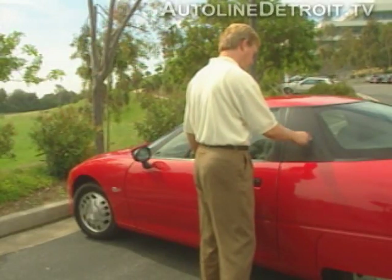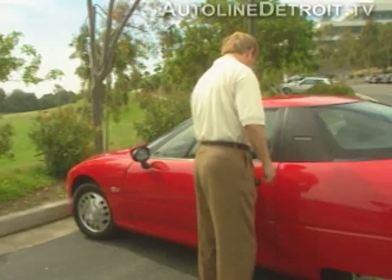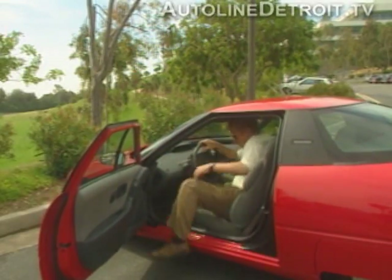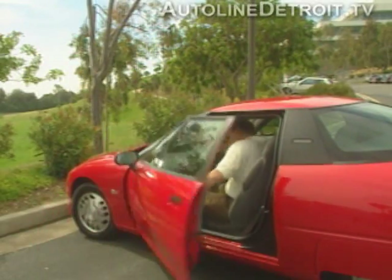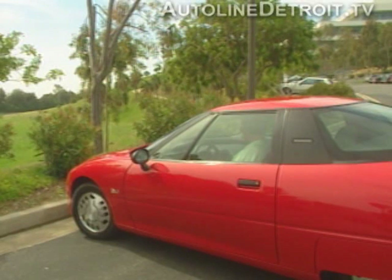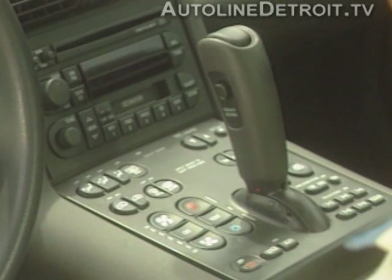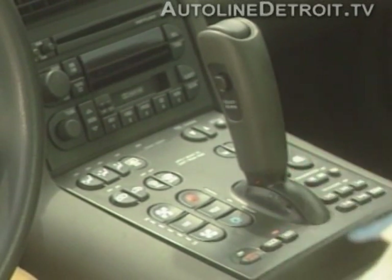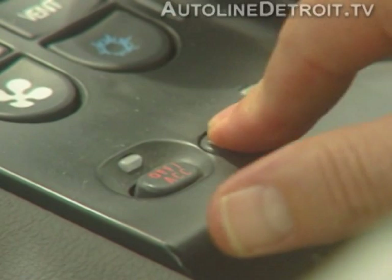To enter the EV1, you'll need your personal ID code. Once inside, there are several features that will make you feel more like a jet pilot than an average driver. For starters, you will not find an ignition switch. To start the EV1, you need to enter your ID code and then press the Run button. To turn it off, press the Lock button.